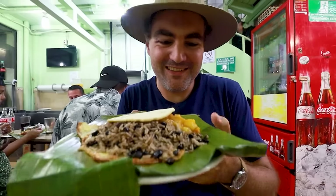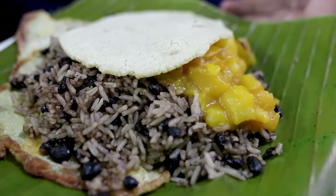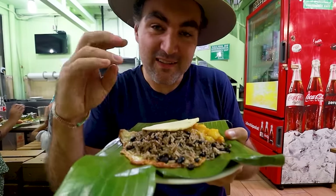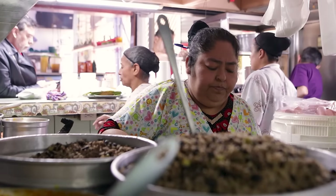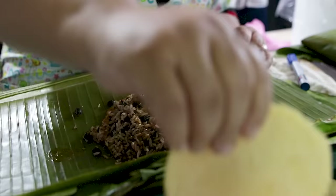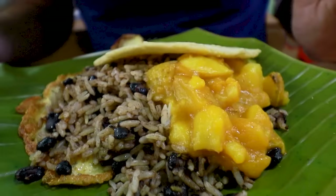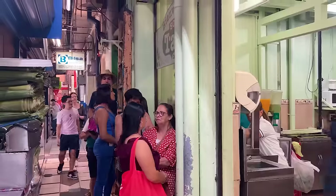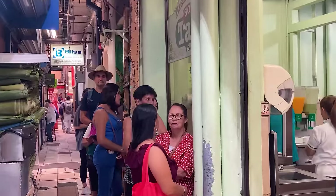Time for the first dish. This looks really good. This is called a talapinto. It's served on a banana leaf, got this omelette base, got Cayo Pinto rice and beans, and then you can choose your topping. I got some potatoes on top, topped off with a tortilla. And this is the only place in all the market where people are queuing up outside to get in.